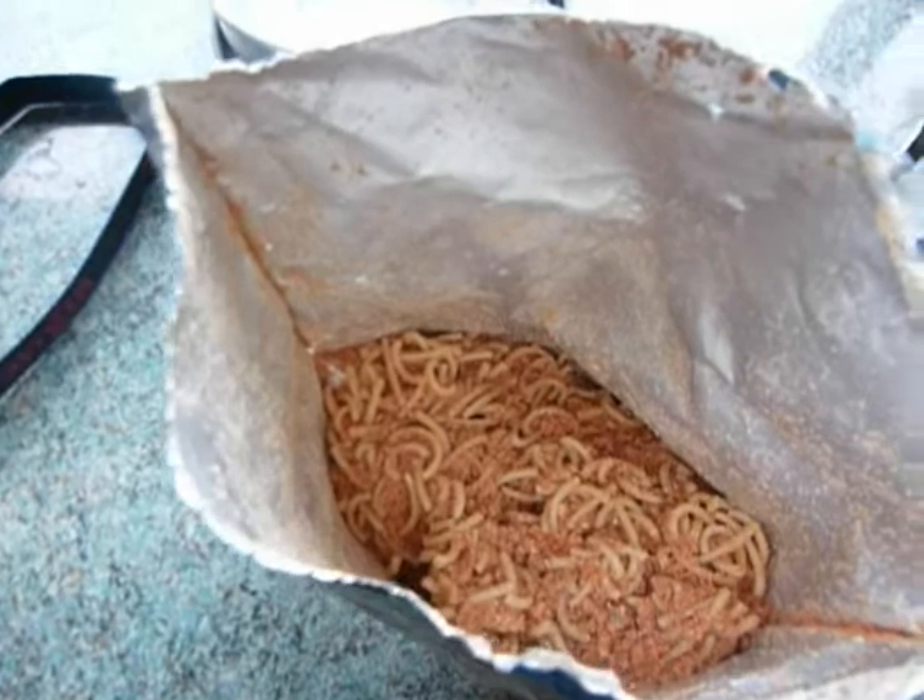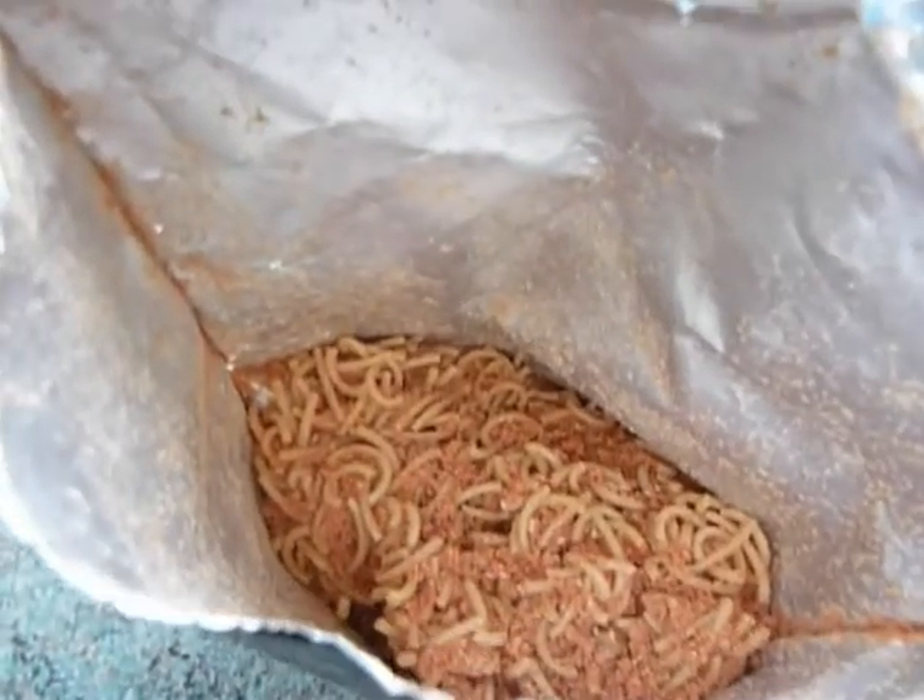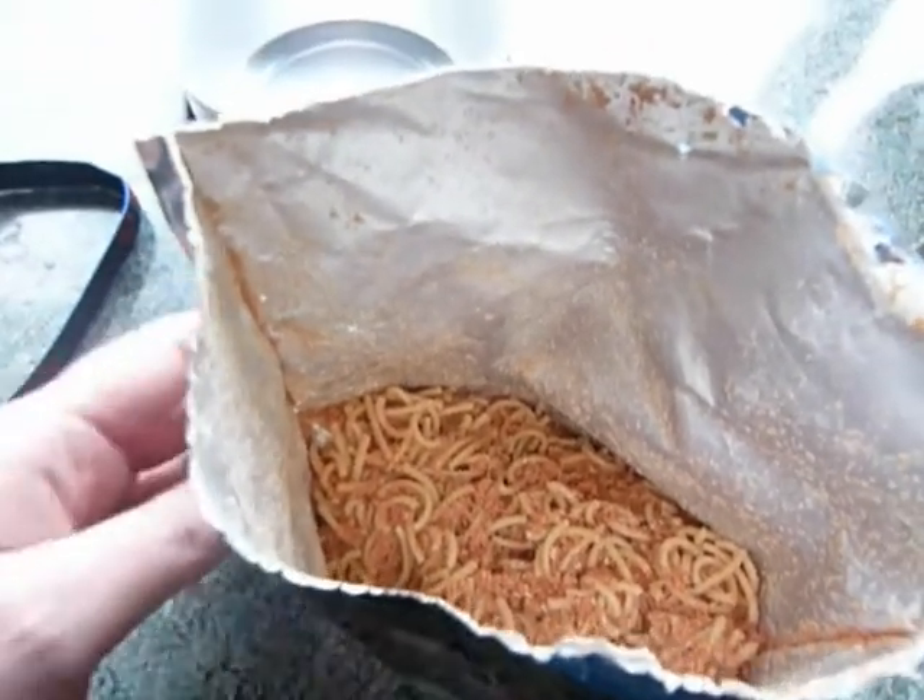Well, it's got to be said, looking inside, it looks pretty much exactly the same as the Hungarian beef and noodles, which I've already slated.